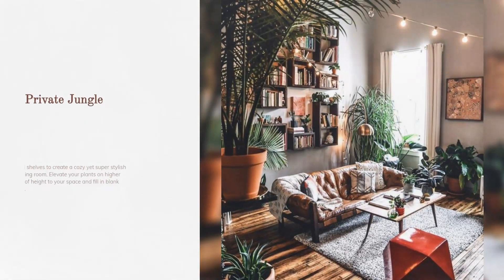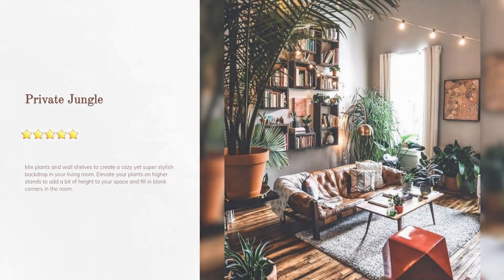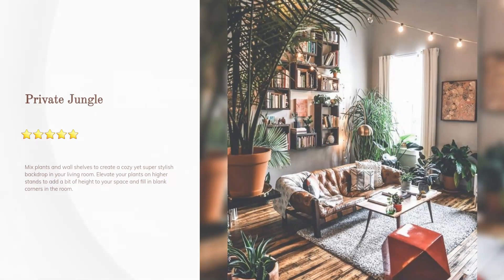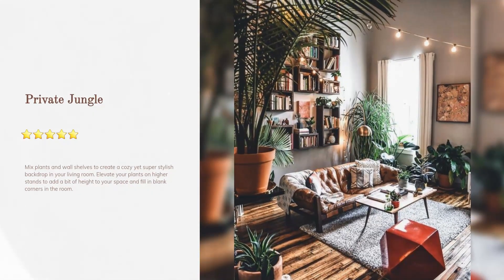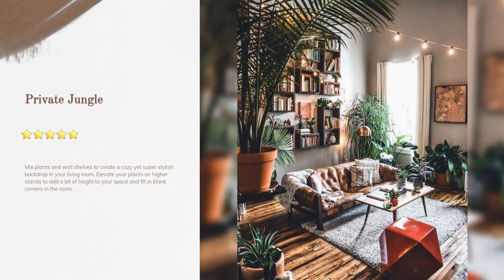Private jungle: mix plants and wall shelves to create a cozy yet super stylish backdrop in your living room. Elevate your plants on higher stands to add a bit of height to your space and fill in blank corners.